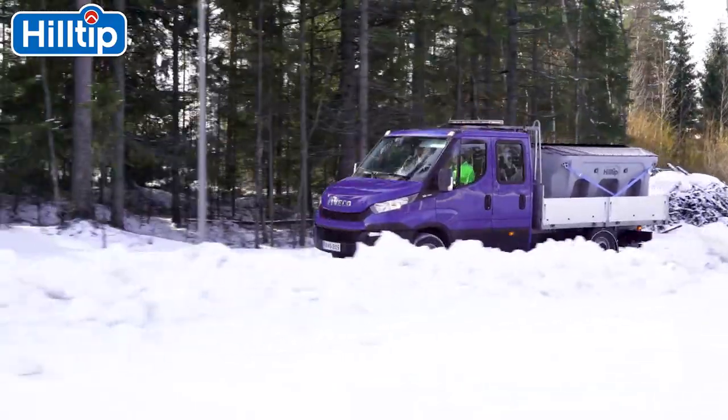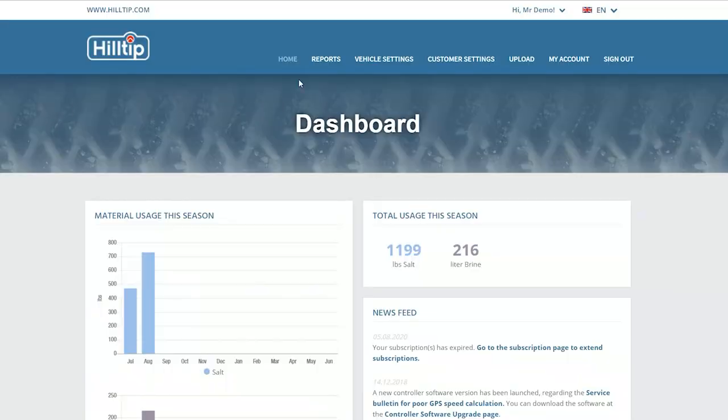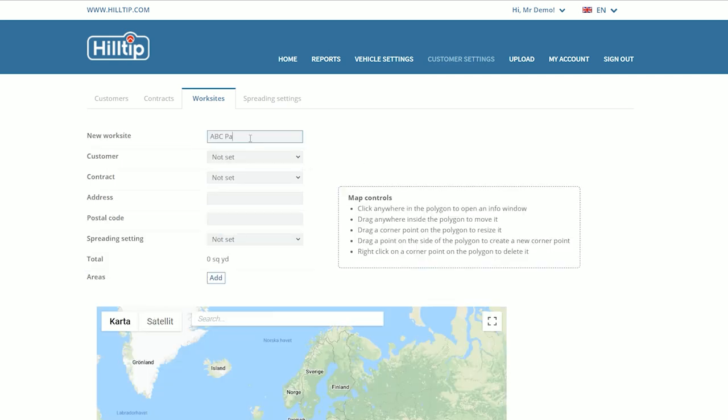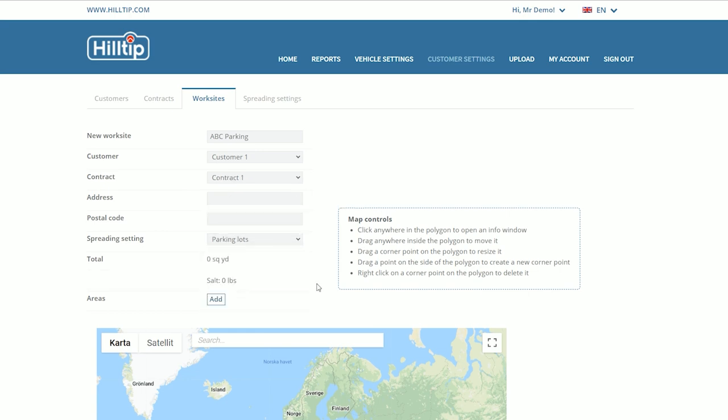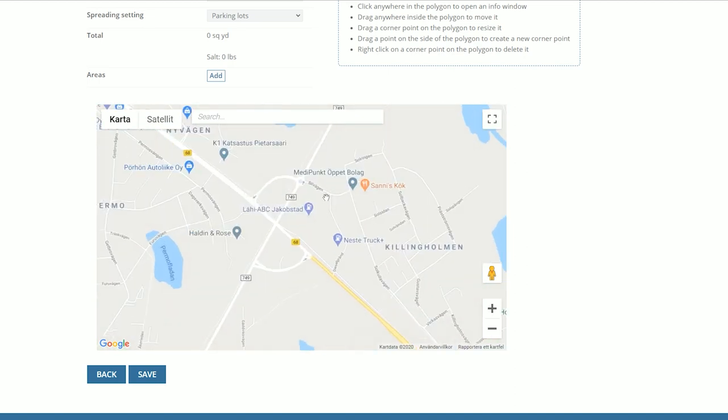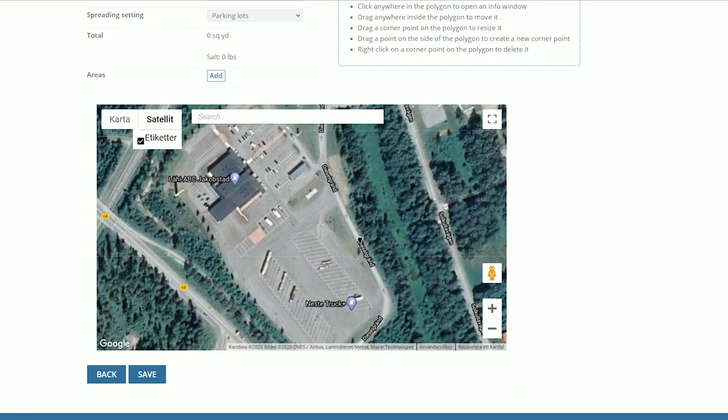The Hilltip H-Track automatic snow and ice clearance tracking system is the latest revolution in the pickup and light truck segment of the winter service industry. Hilltip H-Track is essential for the modern winter service contractor.